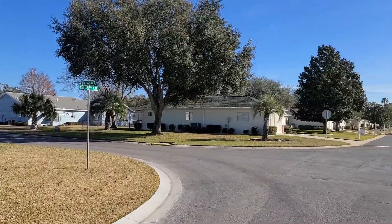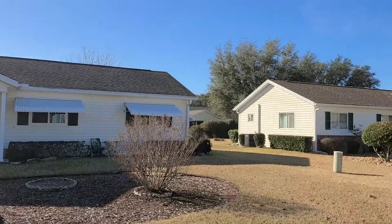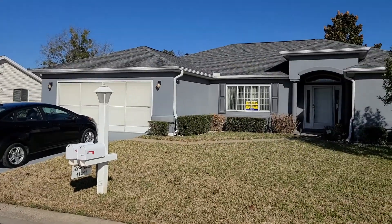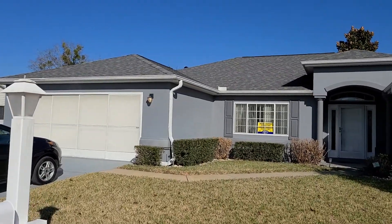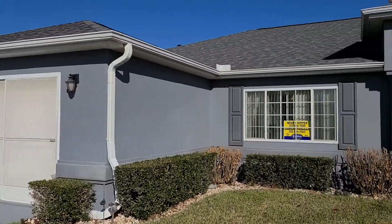This street is absolutely gorgeous. I'm going to give you a quick panorama of the houses around us. This home is three bedroom, two bath, two car garage, just shy of 2,000 square feet of living area — 2,800 and change total under the roof. She looks absolutely immaculate on the inside, so join me and we'll take a look.